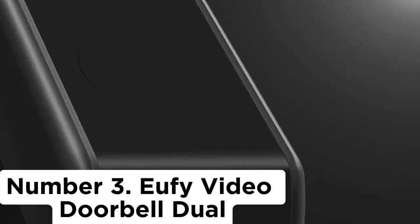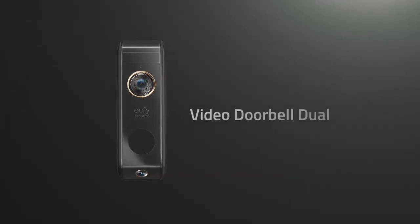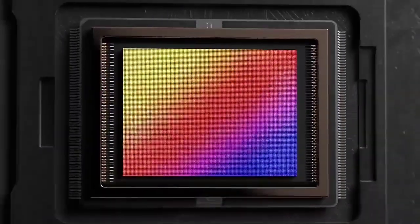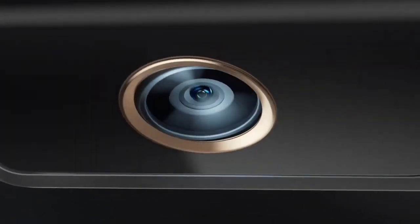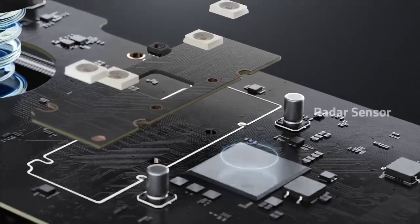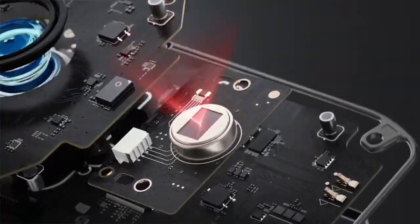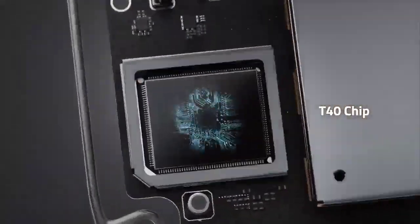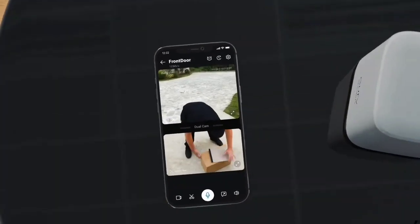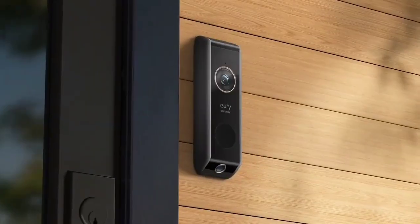Number 3: Eufy Video Doorbell Dual. With not one but two cameras — one of which faces the ground — this video doorbell is ideal for anyone who gets lots of deliveries. The second camera picks up any parcels at the feet of visitors, and pre-recorded messages can be broadcast when anyone approaches a package, helping to deter opportunist thieves. Like the Eufy Video Doorbell 2K Wireless, the Video Doorbell Dual is battery-powered, making it suitable for renters or DIY novices. It ships with a base station offering 16GB of local storage, so no subscription is required.